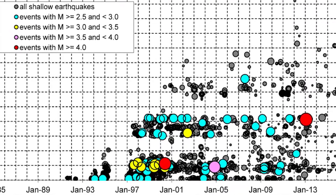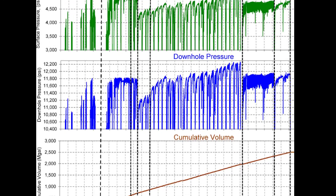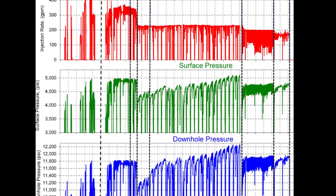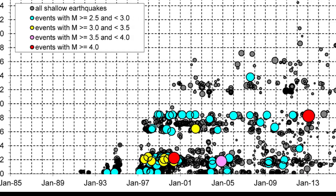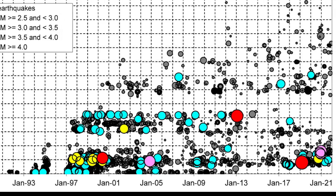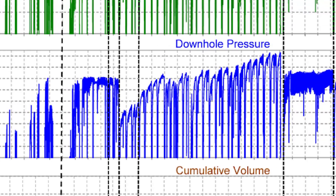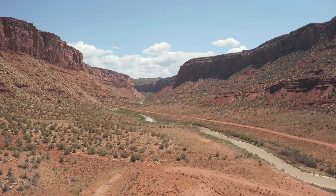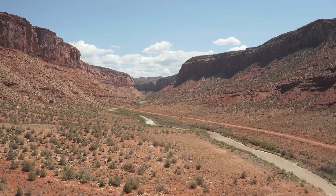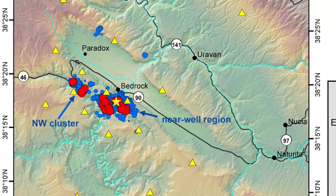On May 27, 2000, there was a 4.3 magnitude earthquake. They suspended operations for 28 days following this quake but later resumed injections at a lower rate. Further earthquakes have been linked to the operation, including a 3.9 magnitude earthquake in 2004. During 2006 and 2012, there was a notable increase in well injection pressure, which pushed them to start investigating alternatives. Then on March 4th, 2019, there was a 4.5 magnitude earthquake that could be felt in Moab, Dove Creek, and Cortez.